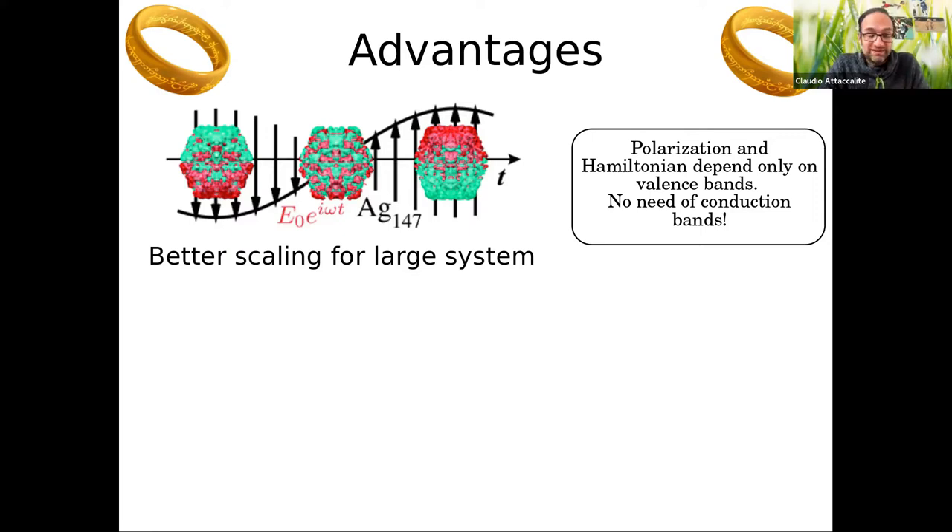You have to remember there is a very big prefactor, and code implementations can be very different. It can be very good with some approximations, but if you want exchange it can be very expensive. So there are situations where real-time can be very advantageous, like for a metallic cluster.